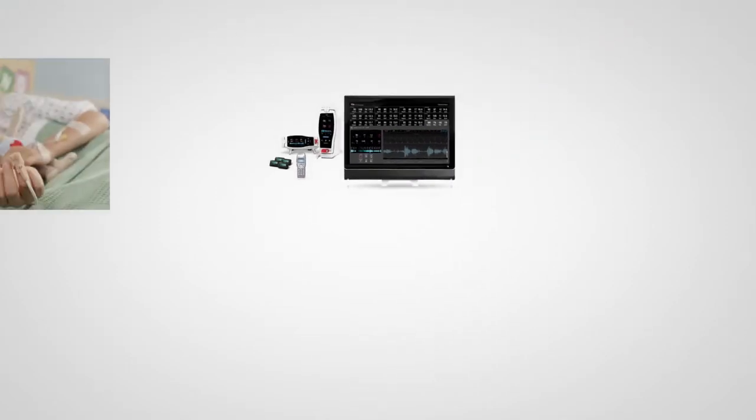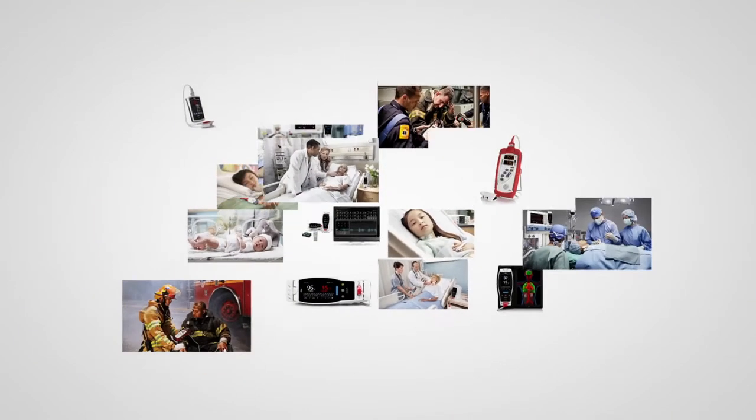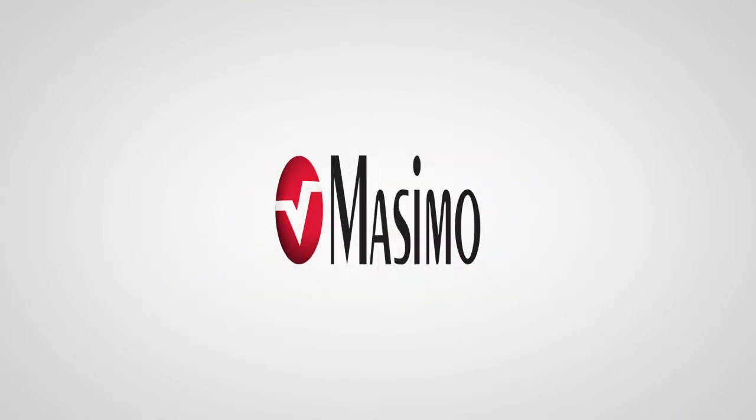Massimo is a global technology leader in hospital pulse oximetry and patient monitoring. Now, Massimo brings the same innovative technology to your iOS device.